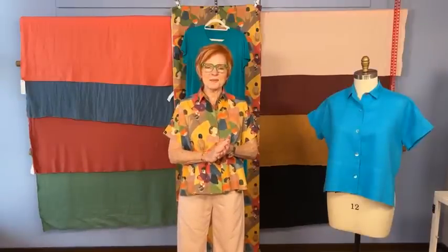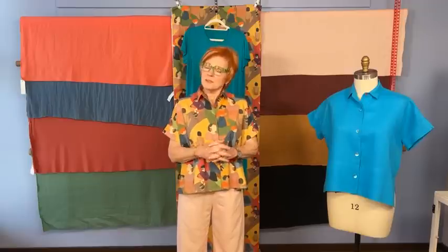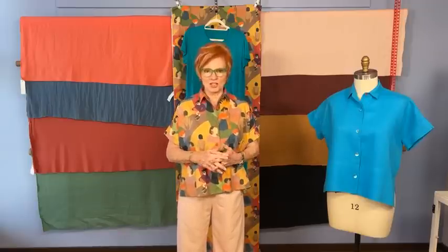Hello everyone, welcome today. I need to give you an update about our June Sew Confident project.